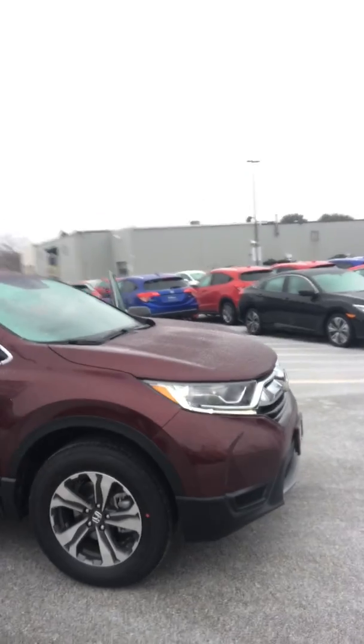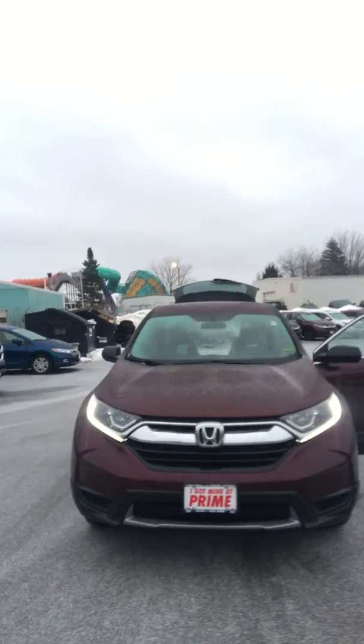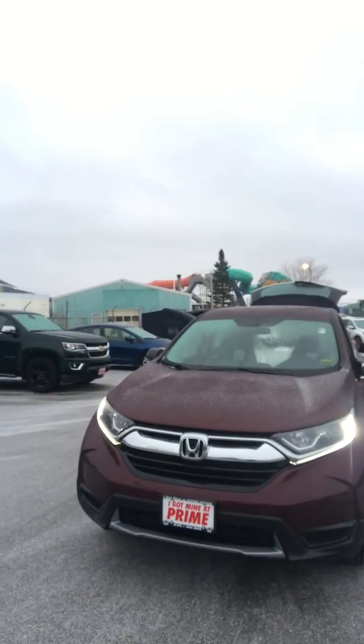And you still get about 30 miles to the gallon. So just give me a call at 207-391-7927. I'd love to show you this car and all the features that come along with it. Thank you, have a great rest of your day.